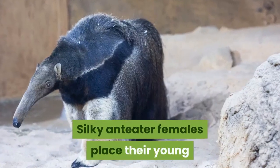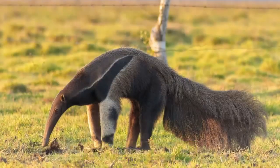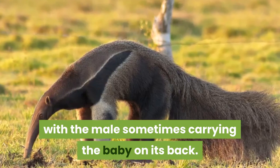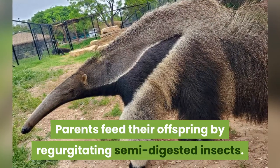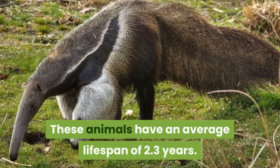Silky anteater females place their young in a nest of dry leaves inside a tree trunk. Both parents raise the young, with the male sometimes carrying the baby on its back. Parents feed their offspring by regurgitating semi-digested insects. These animals have an average lifespan of 2.3 years.